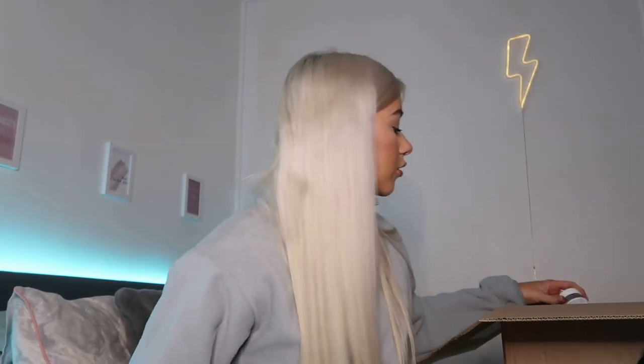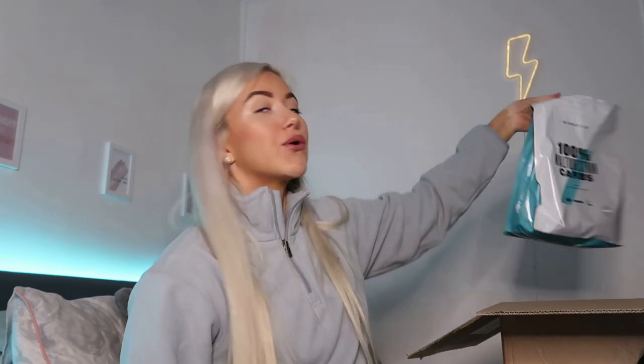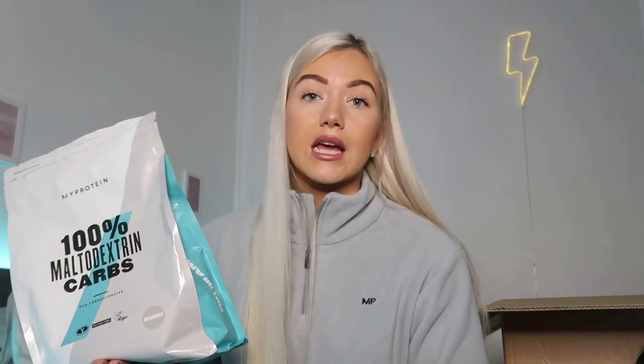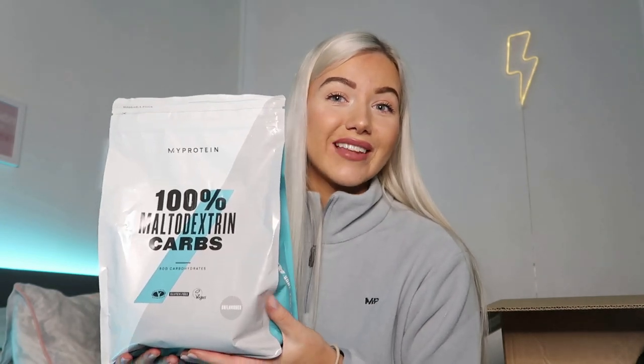Creatine is the most well-researched and safest supplement on the market. With my code you can get a bag for around £3. Also in the order I got another tub of gummies and some maltodextrin carbs. I've spoken about maltodextrin carbs before - I have one and a half scoops intra-workout in my juice, which works out at 50 grams and 200 calories per serving. I've been using it for a couple of years. If you struggle with your carb intake or reaching your calories, this can come in handy added into a protein shake or smoothie. It's only £3 for a one-kilogram bag with my code.